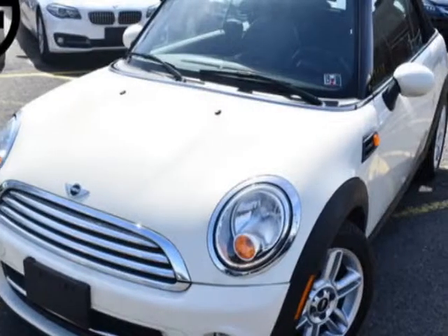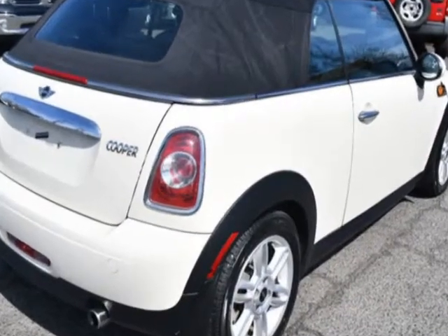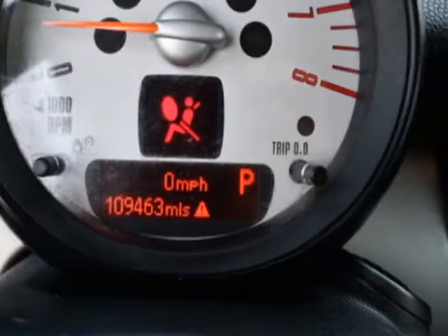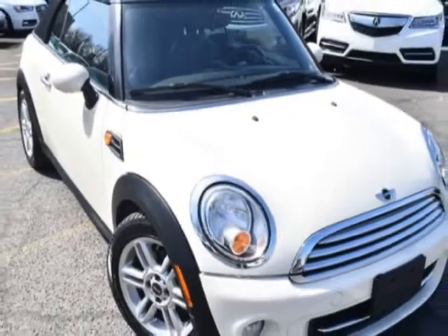Look at this 2013 Mini Cooper. This Cooper has just under 109,500 miles. This vehicle has a limited warranty. This vehicle gets an estimated 27 miles per gallon in the city and an estimated 35 on the highway.